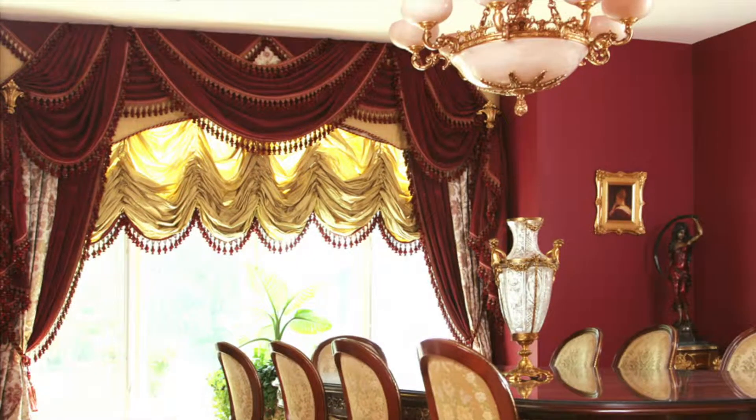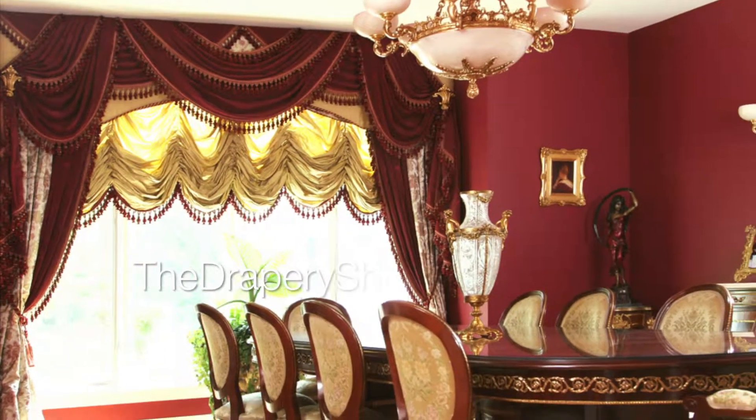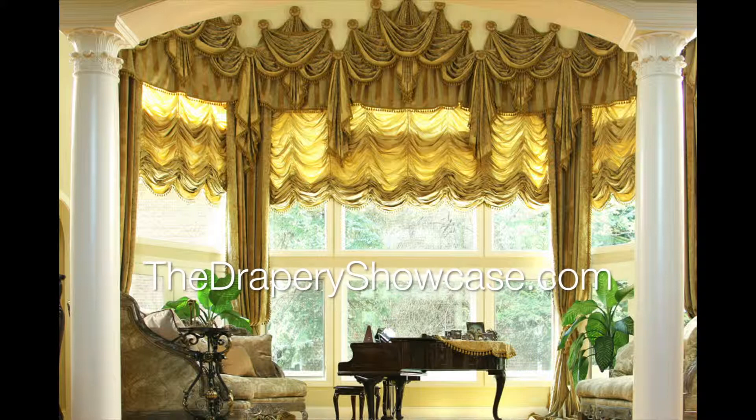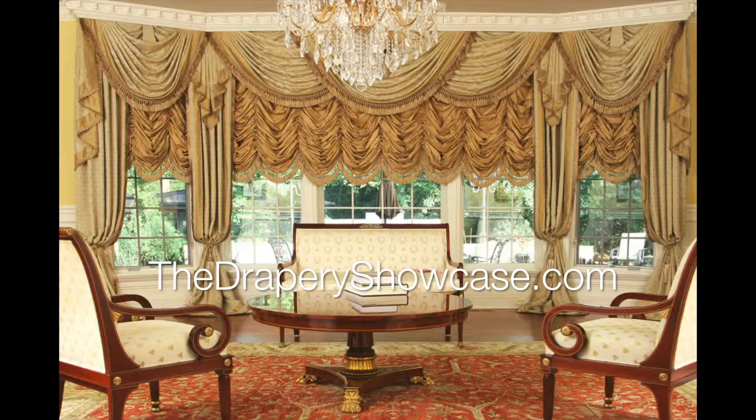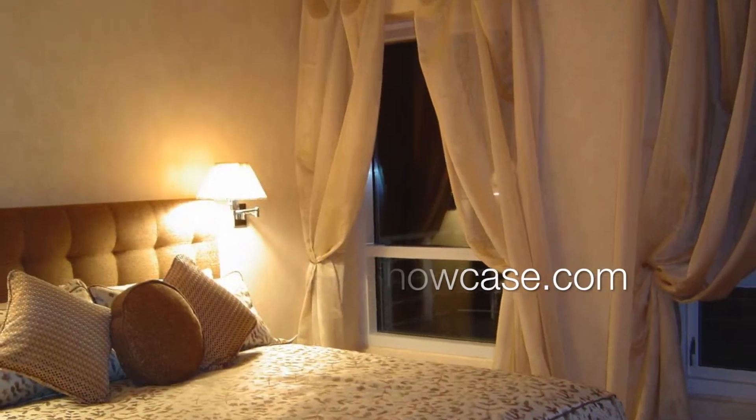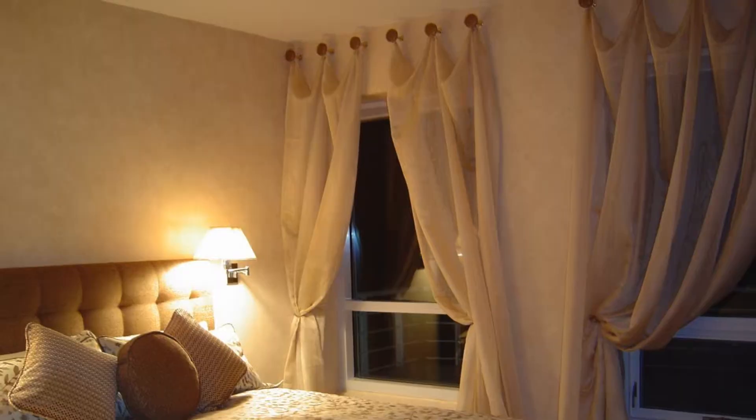The Drapery Showcase opened its doors in 1987 and since that time we've helped Orange County residents like you realize their interior design dreams. Window treatments are an integral part of any home's interior design and when we're finished you'll not only be amazed at the total transformation of your rooms but the added insulation and warmth that only a Drapery Showcase design can give.